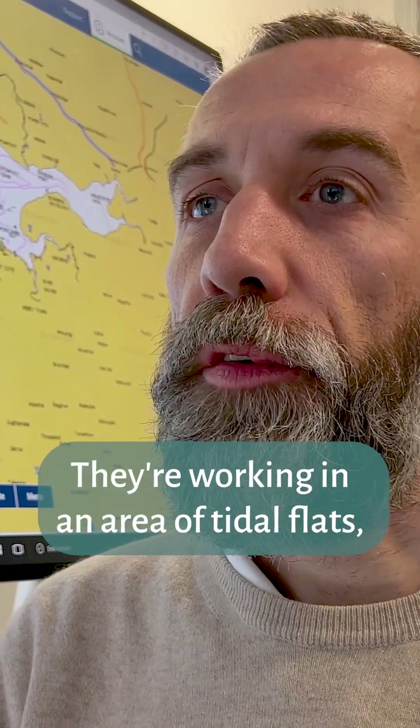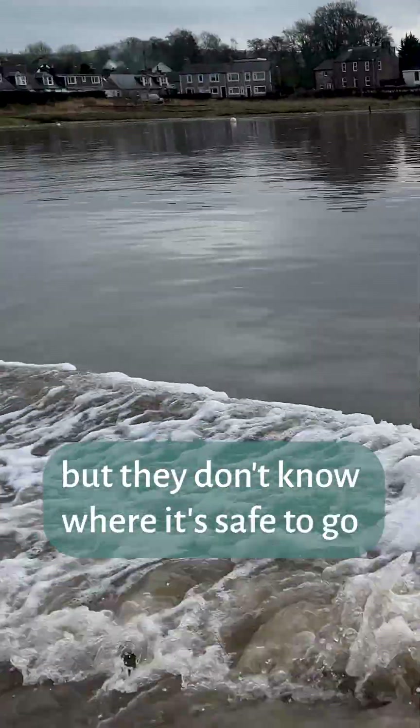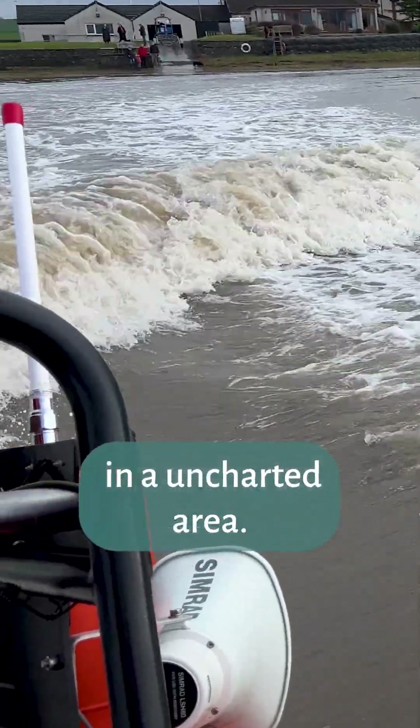They're working in an area of tidal flats. Tidal flats are not charted, so they've got to get out to the people who need to be rescued. They've got to do that quickly, but they don't know where it's safe to go because they're working in an uncharted area.